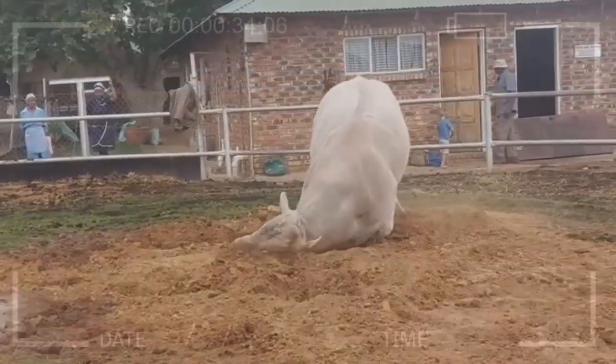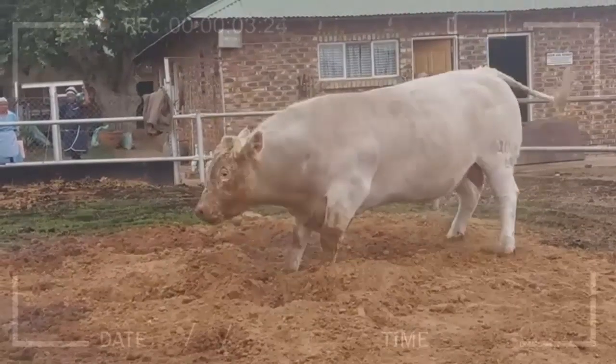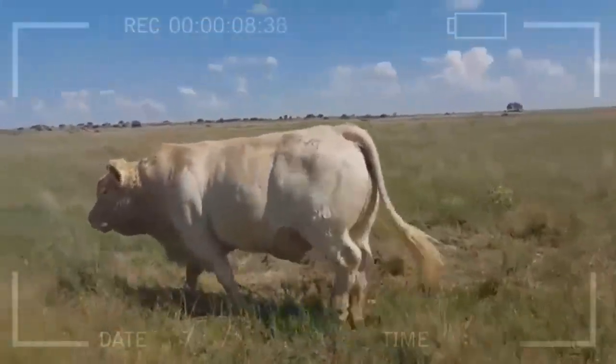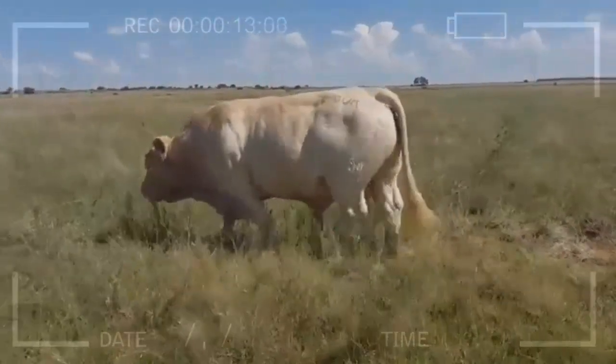What are some advantages of raising Charolais Cattle? One of the main advantages is their high growth rate and feed efficiency. They are also known for their docile temperament, which makes them easier to handle than some other breeds. Additionally, Charolais Cattle are well-suited to a variety of climates and environments.